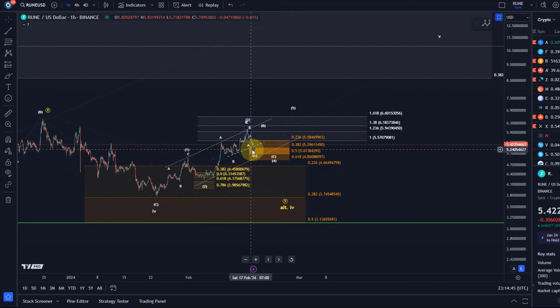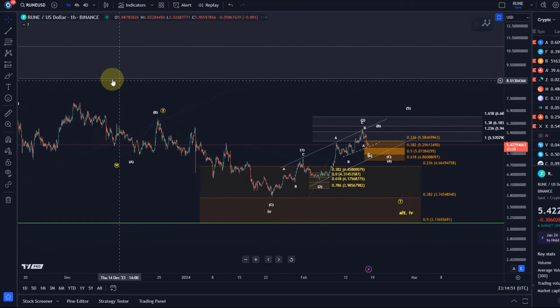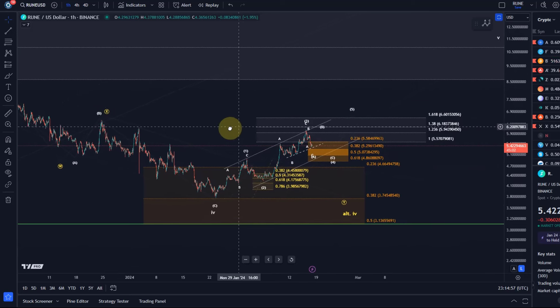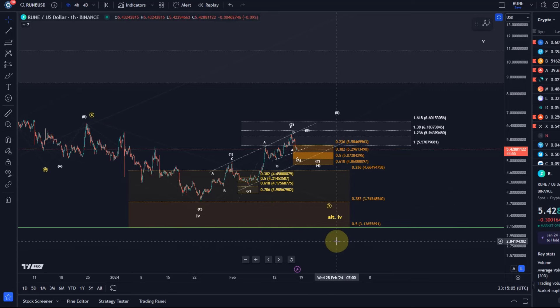If that level breaks, the alternative comes into play, in which Wave 4 is still in the making. In this case it would have created quite a complex Wave 4 correction. In the alternative, the $3.13 level is still support, which is why I've never taken out the orange support area down there.